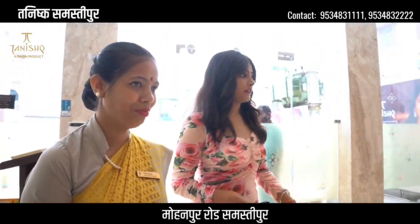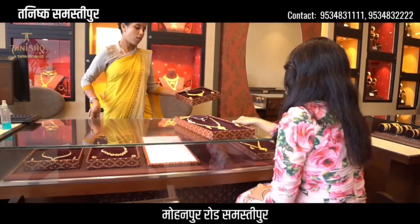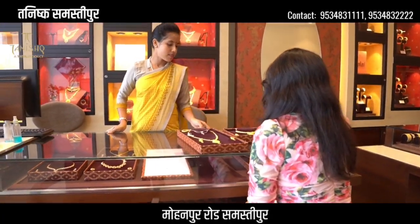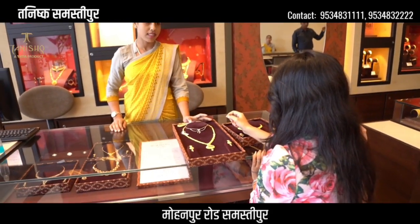We will go to the wedding pattern. Now we will try to make a new tradition and apply a new tradition for the wedding pattern.